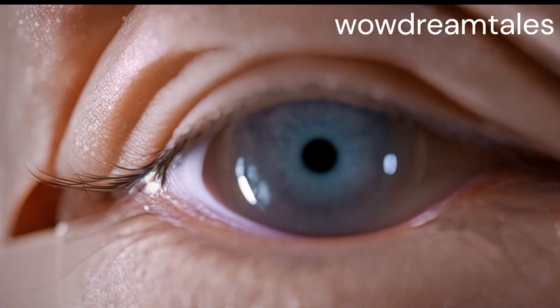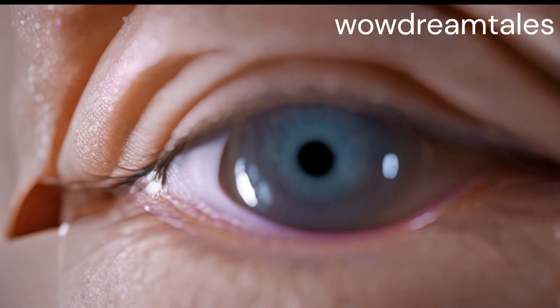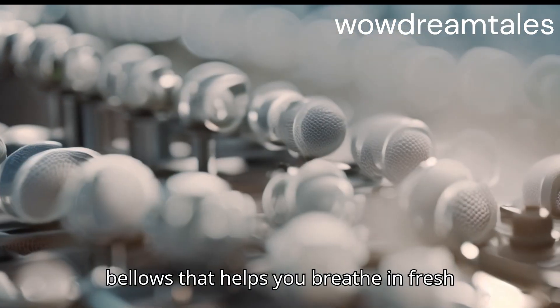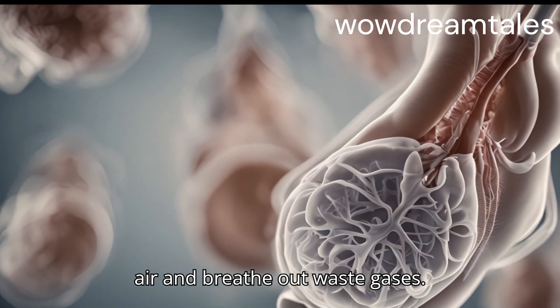The respiratory system is like a set of bellows that helps you breathe in fresh air and breathe out waste gases.